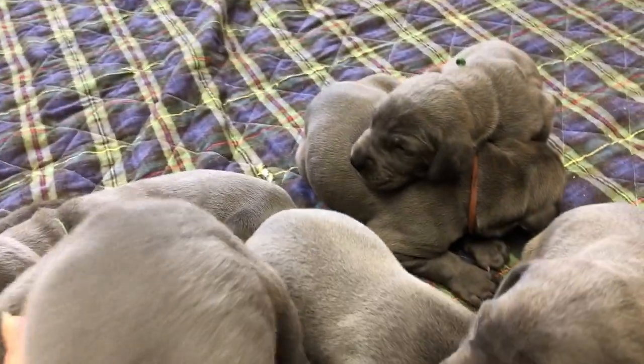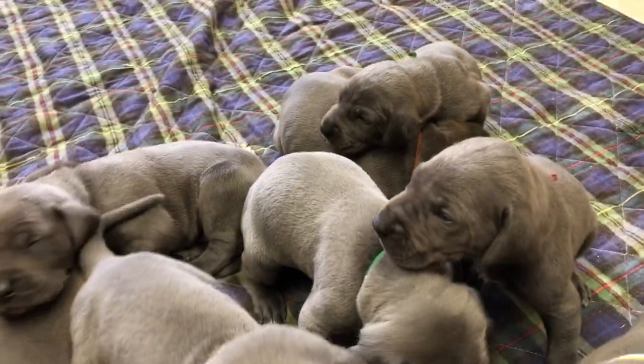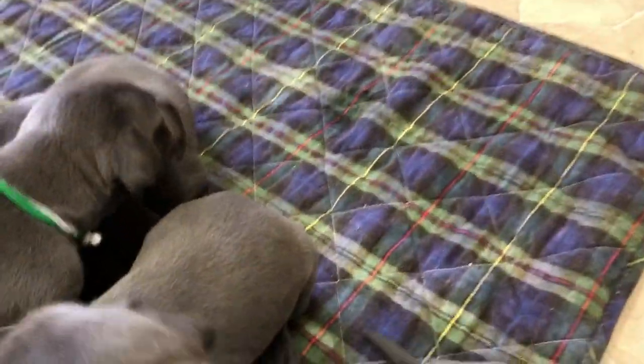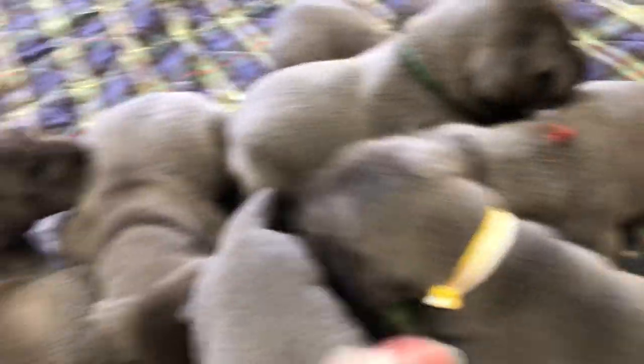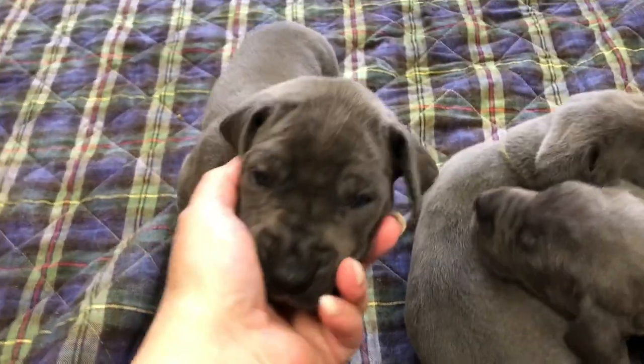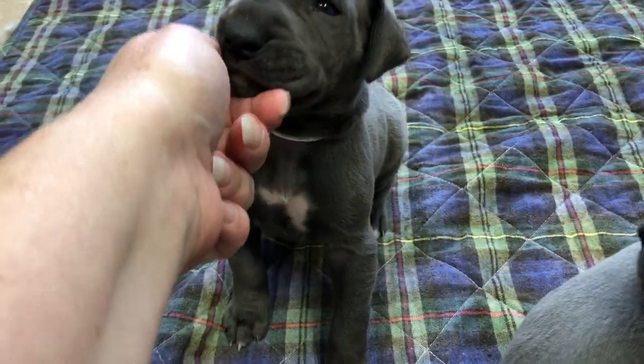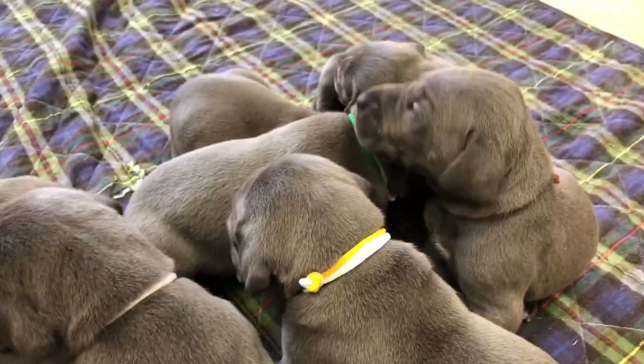We have deposits already coming in, and those with deposits will start making their final picks here soon. So I have three of these boys that will be already spoken for. They're still a little wobbly on their feet. Some of them have a little bit of white on their chest, some are a little bit more solid.